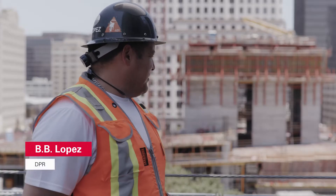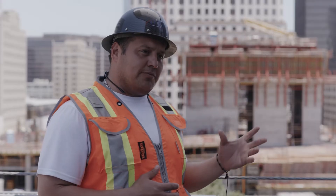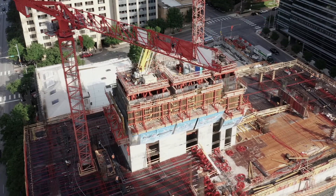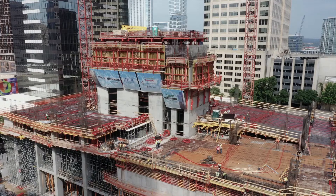What I can tell you is that the climbing core system is saving us. We agreed to do something faster than everybody — we paid a premium for the climbing core system — but the proof is in the pudding. You can see that we're two and a half to three floors above where we're at on the deck, and we can take those same guys down to the deck when we're not jumping, so it saves us on manpower.